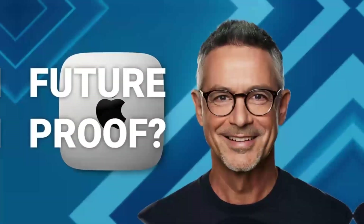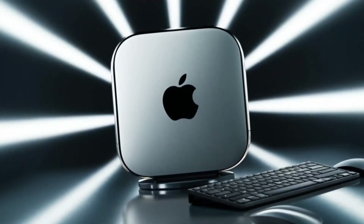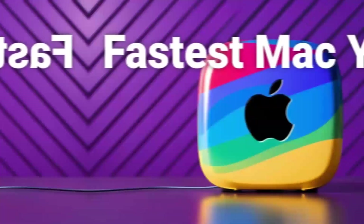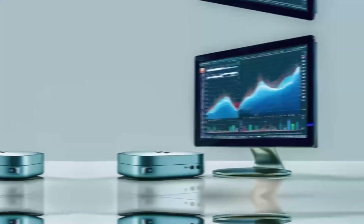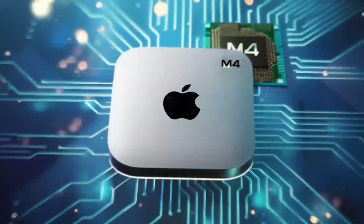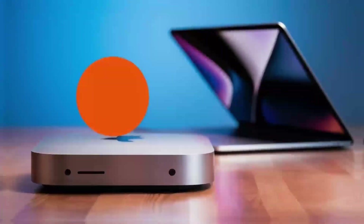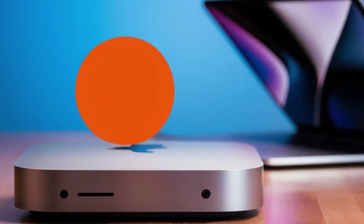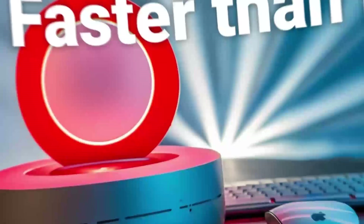In terms of design, the Mac Mini M4 is sleek and modern, fitting seamlessly into any home or office decor. Its compact size means it can be placed almost anywhere, from a desk to a shelf, without taking up too much space. This flexibility, combined with its powerful performance, makes it an excellent choice for anyone looking to upgrade their computing experience without the clutter of a traditional desktop. Whether you're setting up a home office, a gaming station, or just a place to browse the web, the Mac Mini M4 is versatile enough to meet your needs.